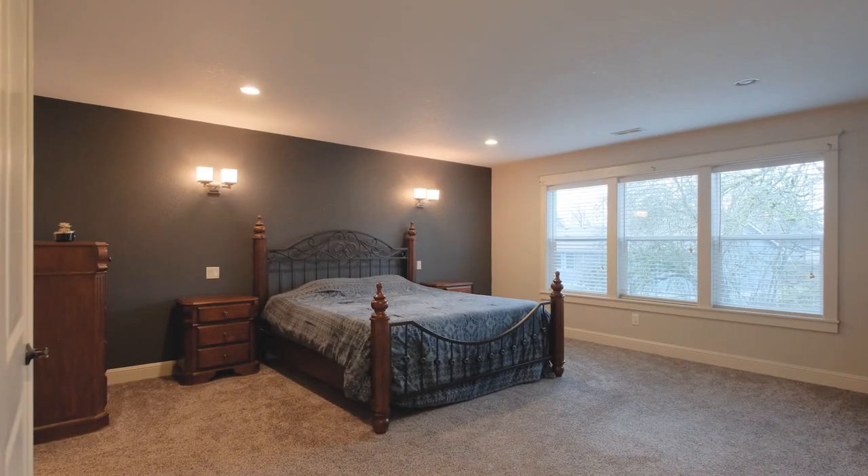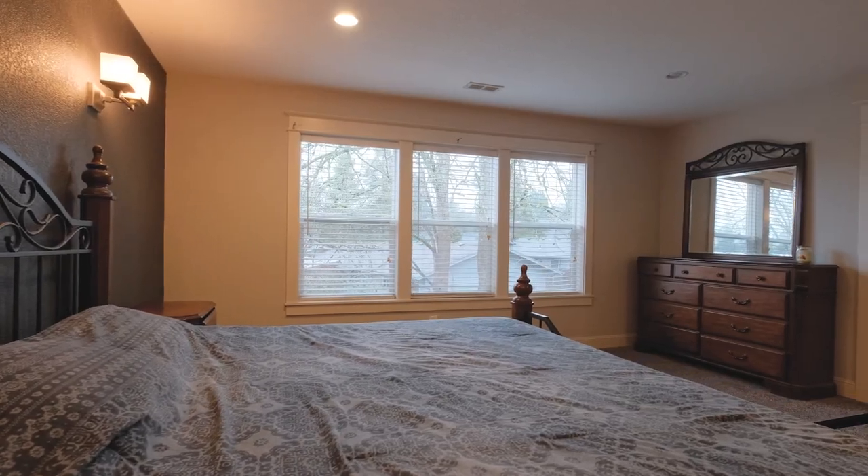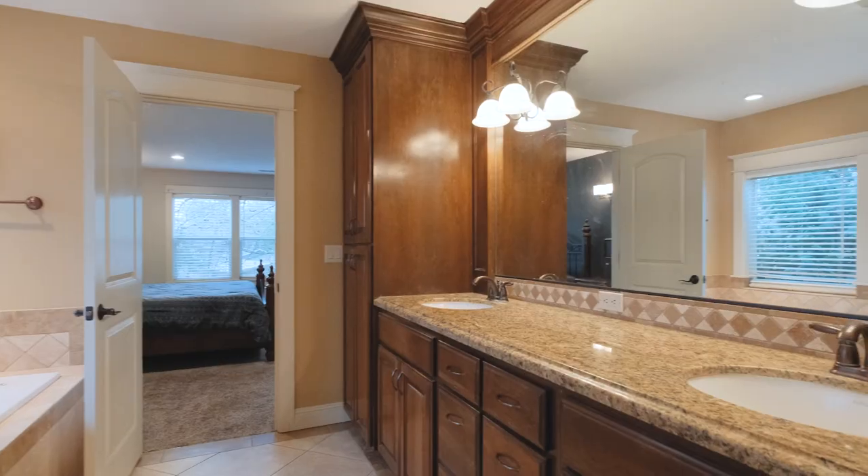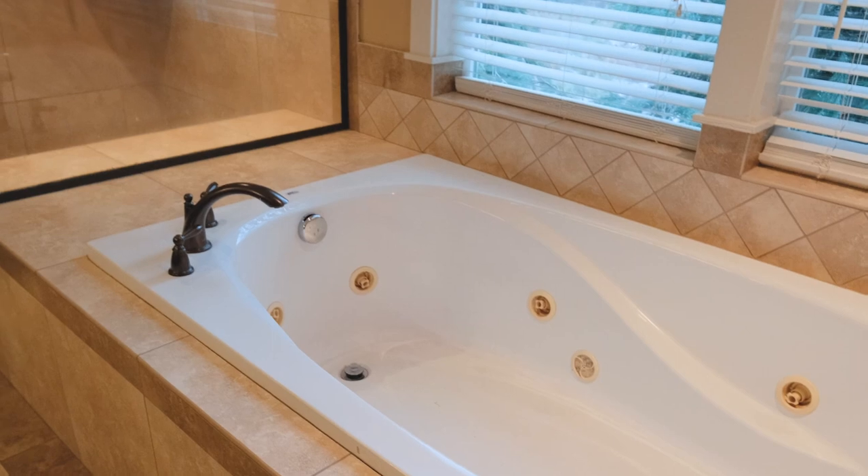And then you get to the master bedroom and master bathroom. Great stuff with a nice soaking tub in the master bath as well.